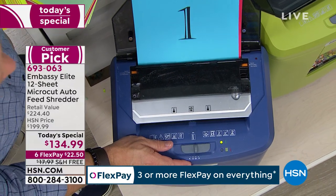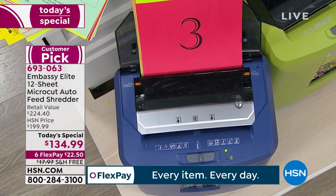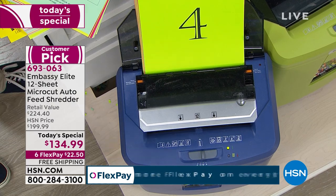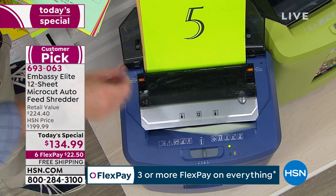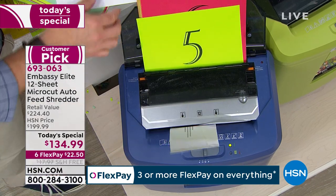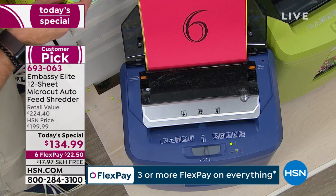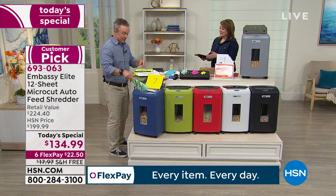Walk away, go get coffee, get on Facebook and social media — your auto dock feeder will do the shredding for you. Most of us hate shredding because we have to stand over it and feed sheets in one or two at a time. We end up stacking papers on top of the shredder until we get to it.